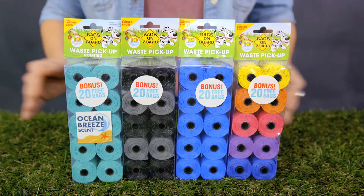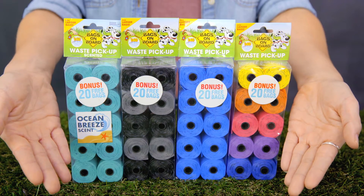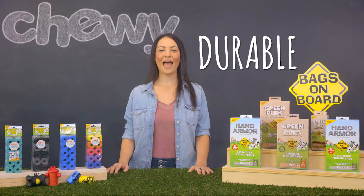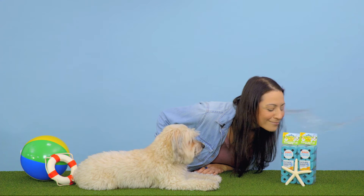Bags on Board dog waste pickup refill bags will give you peace of mind with their 100% leak-proof guarantee. They're strong, durable, and thick enough to hold any mess. They even have a scented option so you can keep away the stink with the scent of a fresh ocean breeze. Wow, it's like I'm really there!